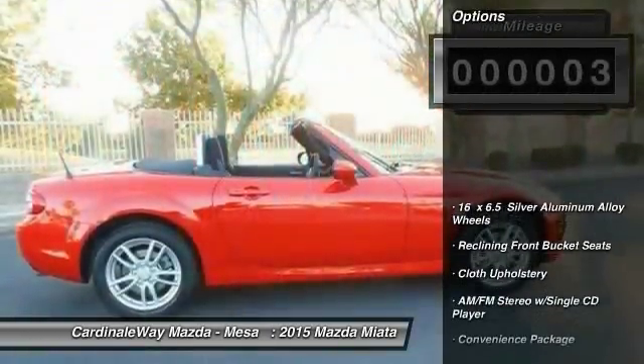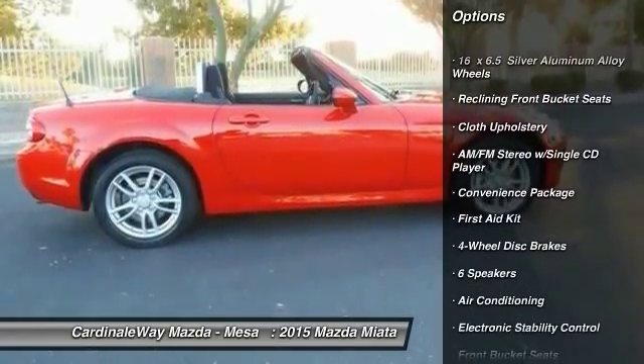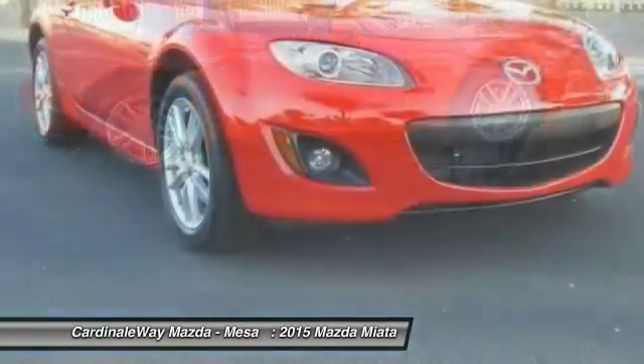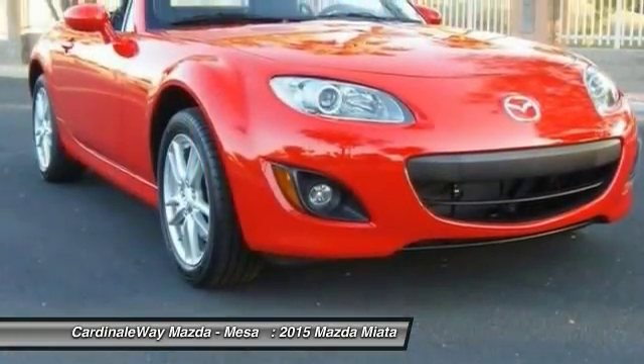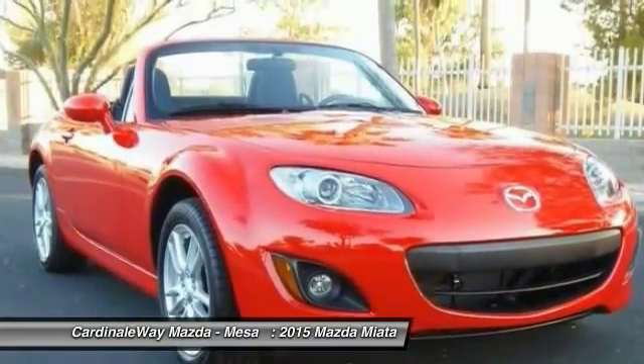Here are some of this vehicle's great options: traction control, dual airbags, air conditioning, power steering, AM/FM stereo with CD player, four-wheel disc brakes, electronic stability control, fog lights, and power windows.